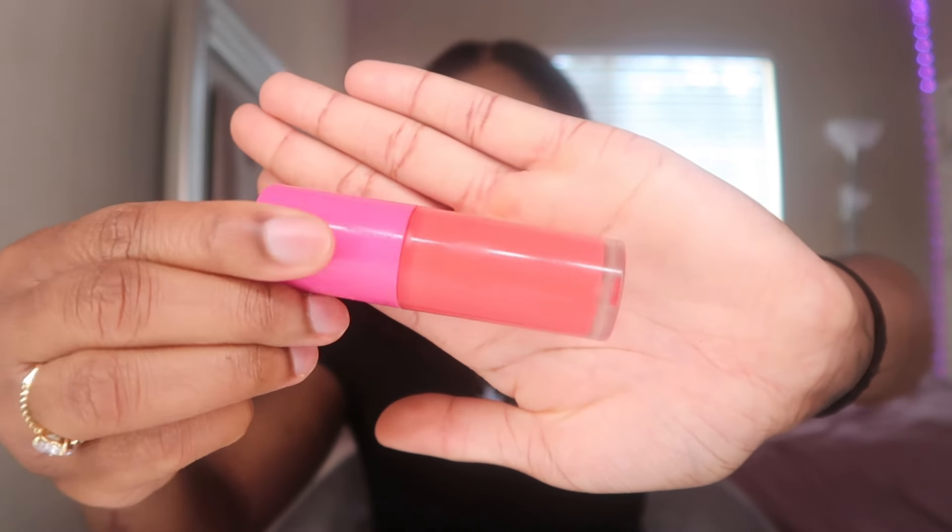Next I go in with blush — I'm using the Juvia's Place blush in the shade Barbie Rose. This one is very very pigmented and it's great for the melanin girlies. You have to go in very very lightly — just a dot is literally all you need, maybe even less than that. It is extremely pigmented so less is definitely more with this product.